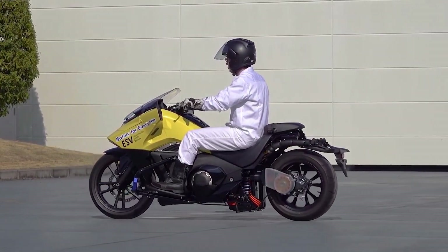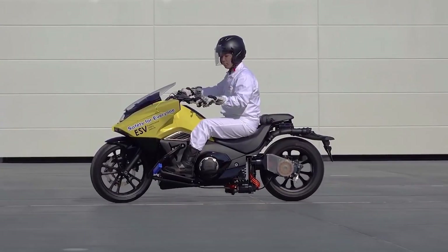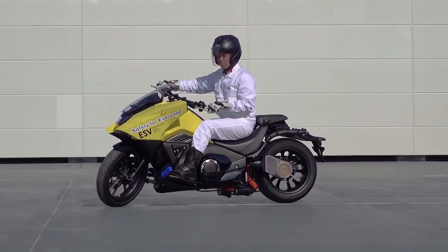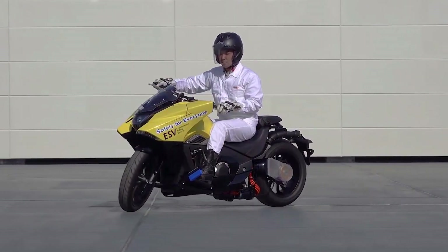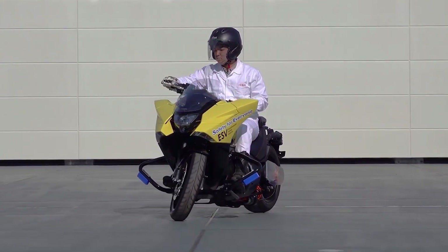The Honda Riding Assist self-balancing bike is truly innovative and has the potential to change the way we ride. With added safety, stability, and comfort, the riding experience will be elevated to a whole new level. Get ready to experience the future of motorcycle technology with the Honda Riding Assist self-balancing bike.